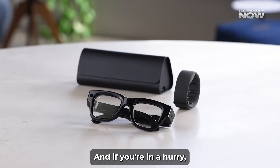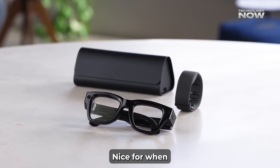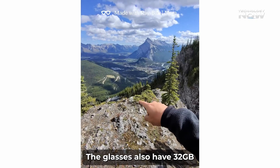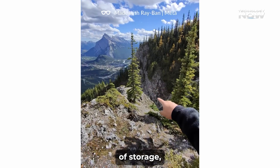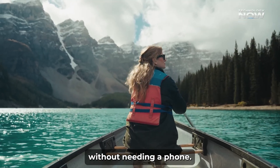And if you're in a hurry, a quick 20-minute charge can give you 50% battery — nice for when you're on the go. The glasses also have 32GB of storage, so you can save lots of photos and short videos without needing a phone.